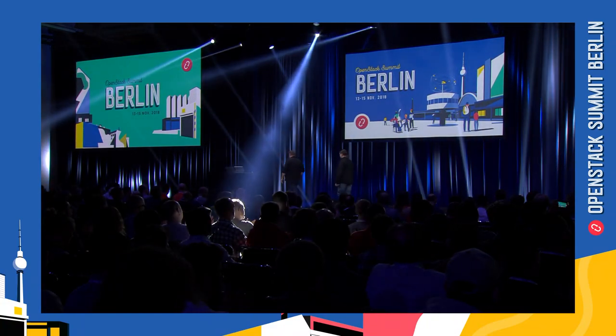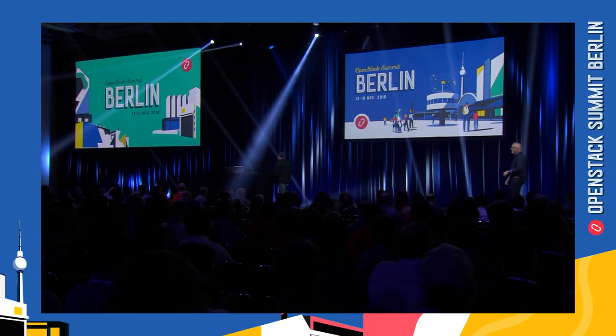Thank you. Thank you so much. Airship's off to an exciting start.